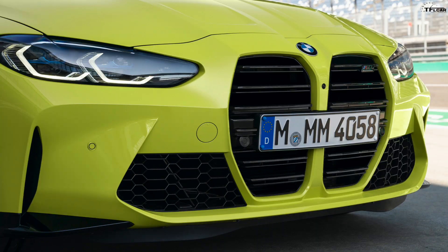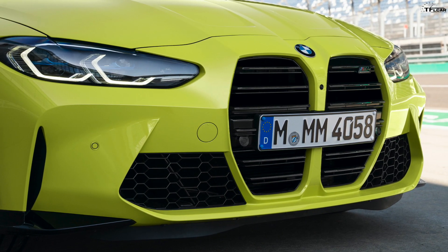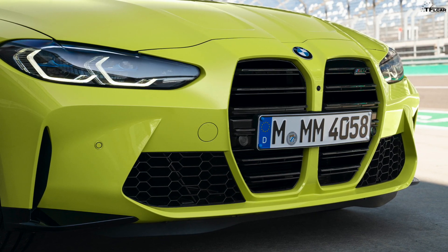With that European license plate, the M3 and M4 look like they're chomping on a big stick. It's a little weird, and it's going to look even weirder when you put an American license plate — that big square thing — in the middle. But if you live in a state where you don't need a front plate, it might look better.